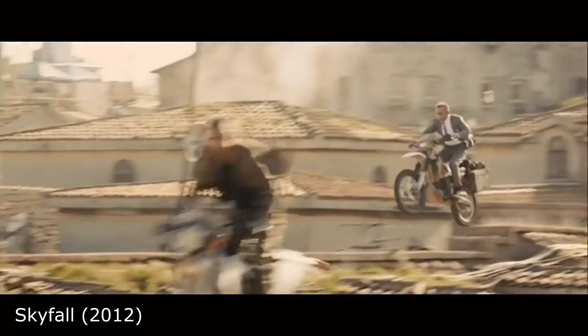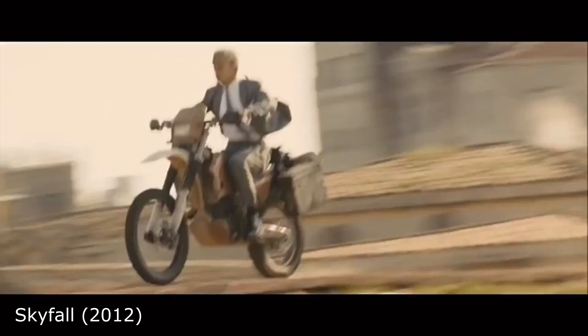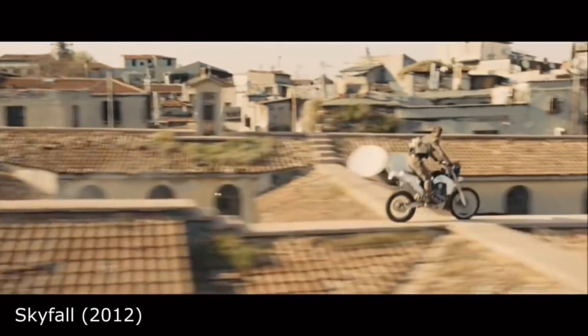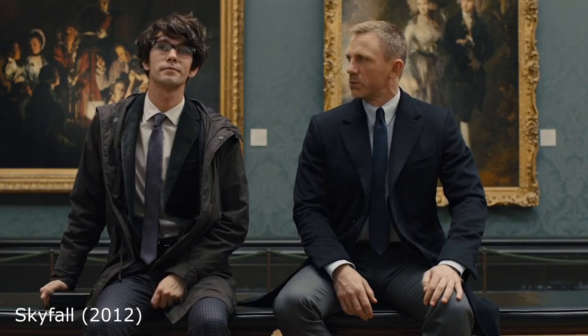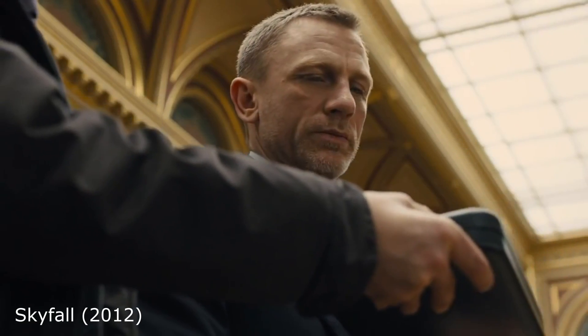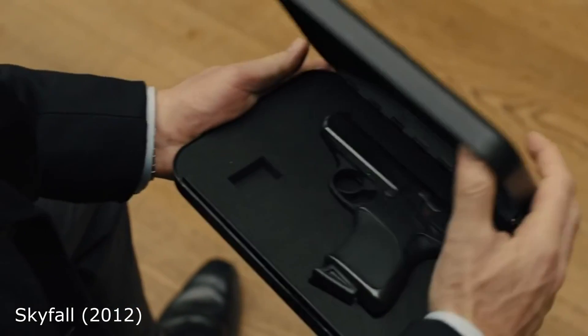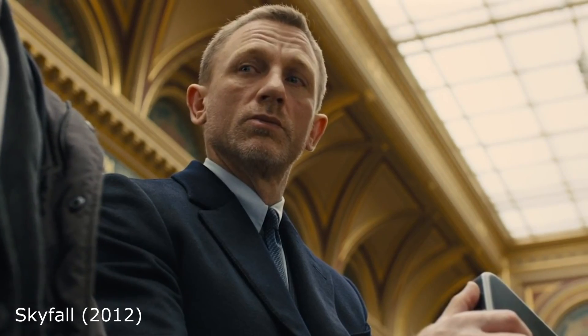With the Daniel Craig movies, the Bond franchise took a more realistic and gritty approach compared to the older movies, and consequently the quirky gadgets were toned down a notch. However, we were still presented with a few memorable gadgets, such as Bond's Walther PPK with a biometric palm sensor, which only lets Bond fire the gun.